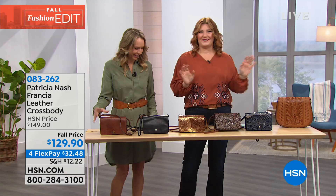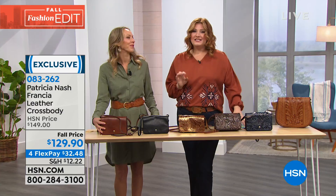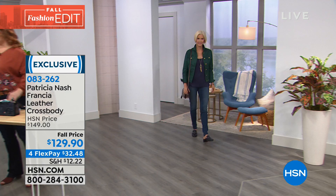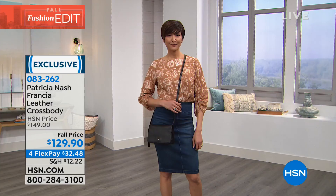Moving on to another great bag that is truly functional, fashionable, and chic: the leather crossbody at $129.90. This is really cool because it offers lots of versatility — it can be a crossbody, a wristlet, or a clutch, so we call it a three-in-one. On four flexible payments, you'll see on the models how you can wear it over one shoulder, as a crossbody, or just as a clutch.